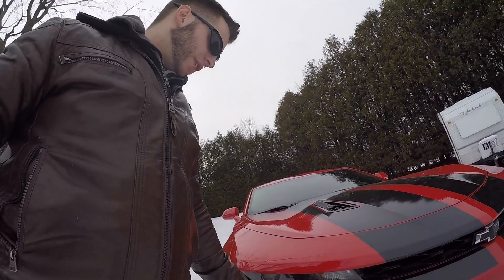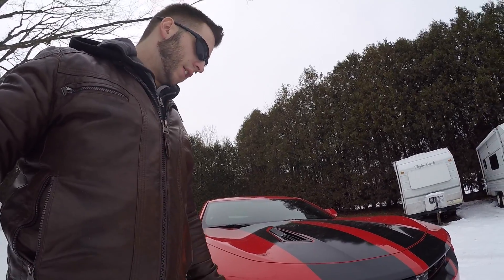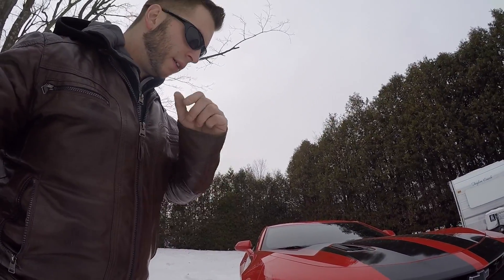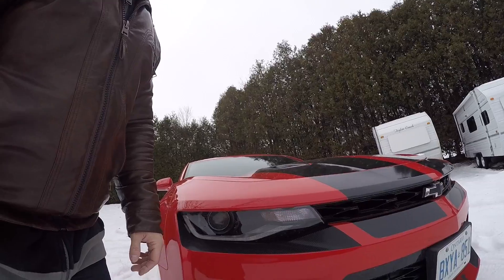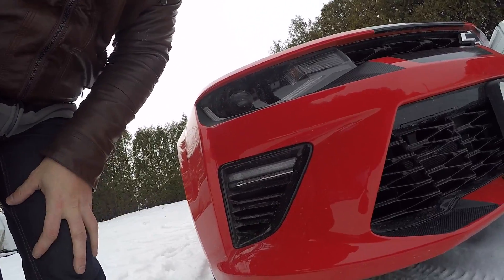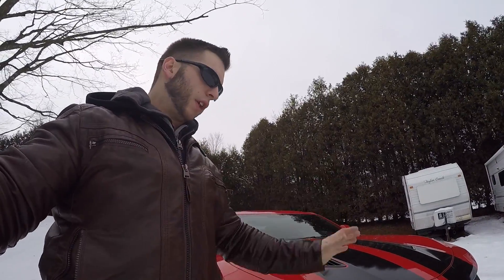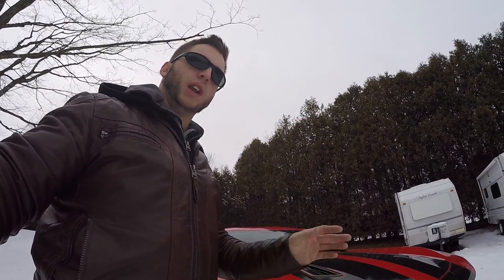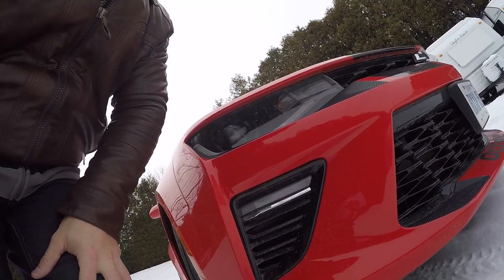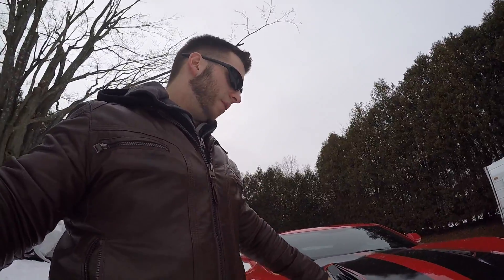I'm quite excited about this wrap — and beyond the aesthetics, I like that it will protect some of the high-impact areas. The new ZL1s reshape the front fascia with a much larger air inlet, but I'm not going to copy that or make my car a ZL1 replica. For my SS, I'm thinking about broadening this section here a little bit and giving it more aggression, in carbon fiber.